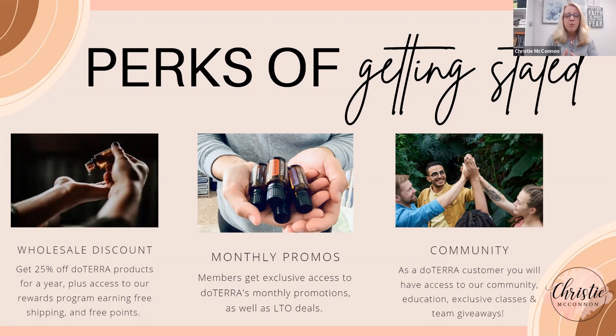Another perk of getting started is the monthly promos. For example, this month in December the promo is a free bottle of frankincense if you order at least 200 PV — that's a $68 bottle of oil. I made sure I got my frankincense because I use it daily. doTERRA spoils us with promotions, BOGOs a couple times a year, and limited time offers — lots of promotions you can access as a member.